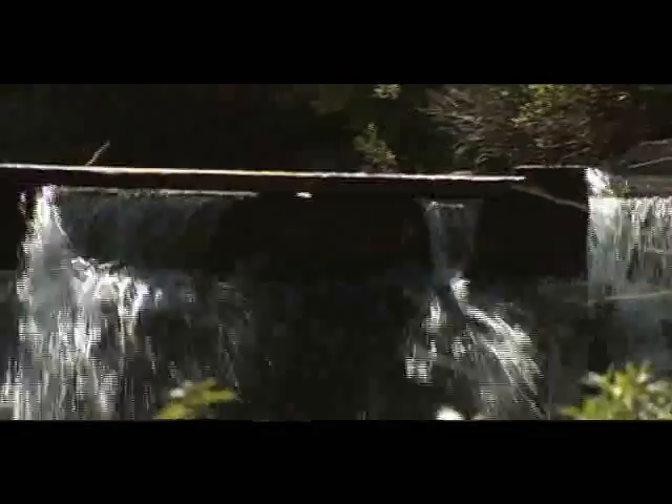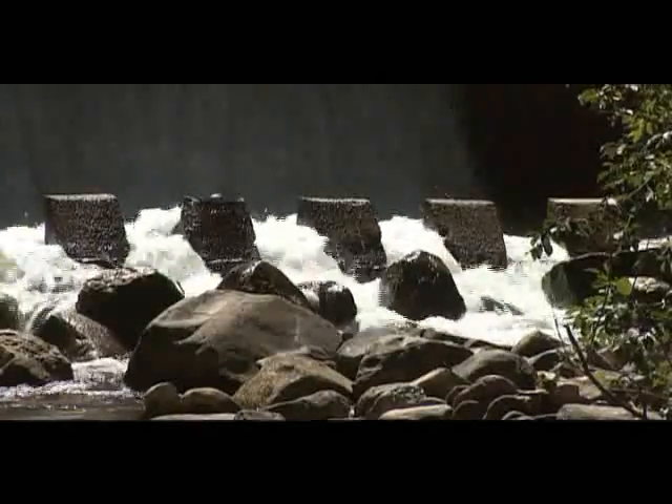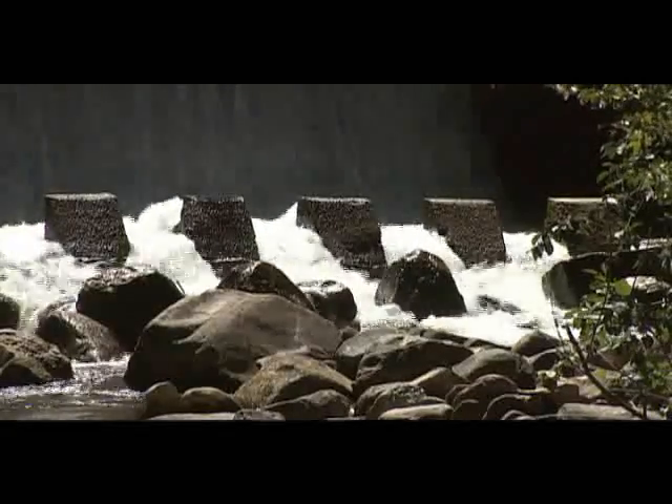We're near the 287 Ranch on a bridge here running across Maroon Creek. We're doing a bit of an experiment to help us understand what's going on with the Castle Creek Hydro Project. Because of all the rain we've been having, we're only able to do this experiment over on Maroon Creek.